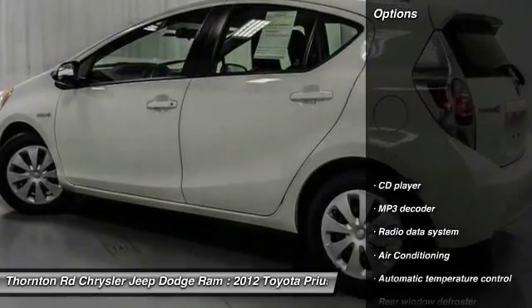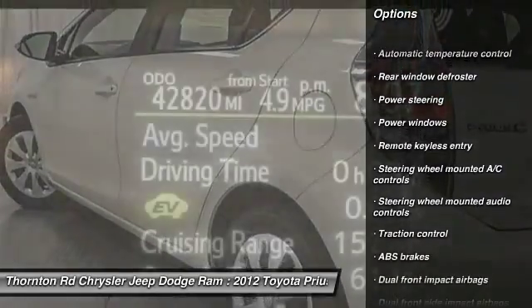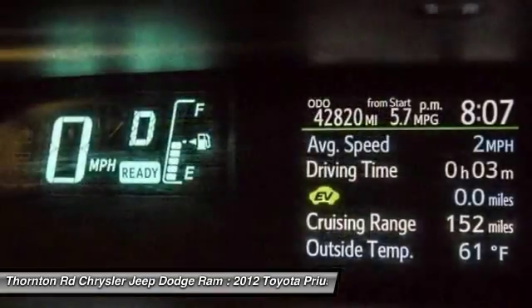Here are some of this vehicle's great options: traction control, dual airbags, air conditioning, power steering, rear window defroster, power windows, electronic stability control, CD player, trip computer, and remote keyless entry.